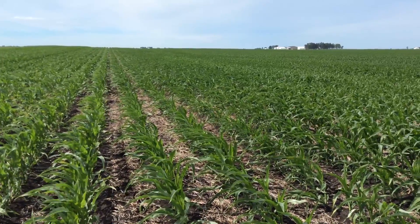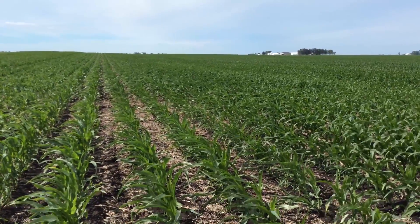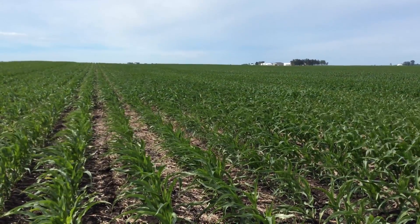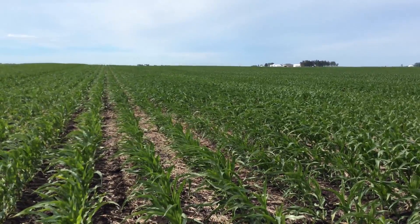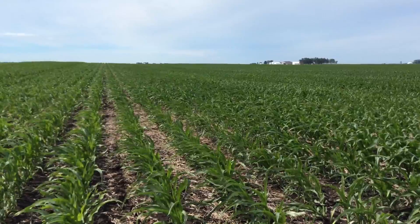Today is June 15th and I wanted to share some information that we're seeing in fields caused by dry weather. Today I'm in a field that was planted May 10th. We've experienced quite a bit of dry weather in this particular geography, which is uncommon for the area, but this year we are experiencing very dry conditions. This field was strip-tilled last fall with anhydrous ammonia in the strip.